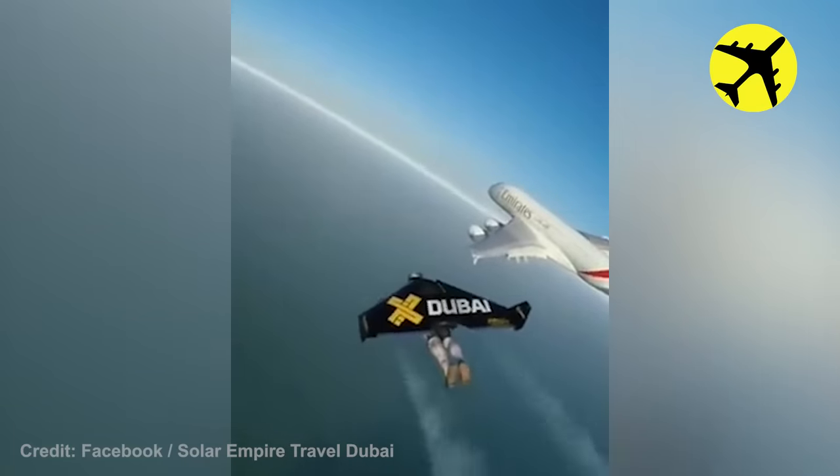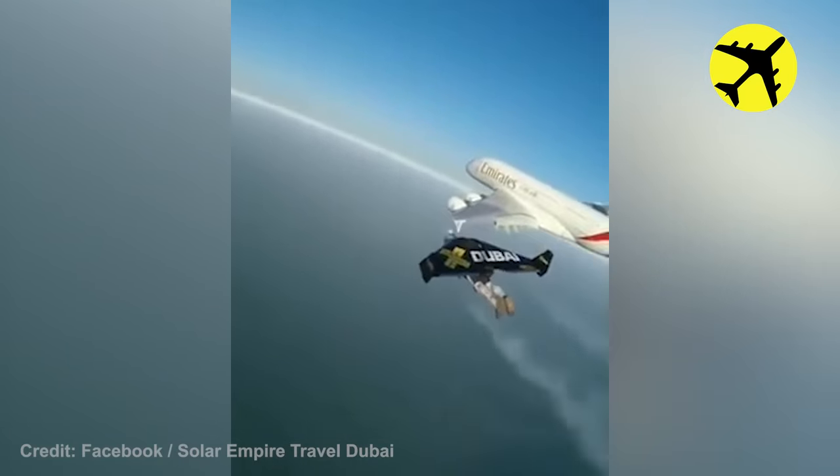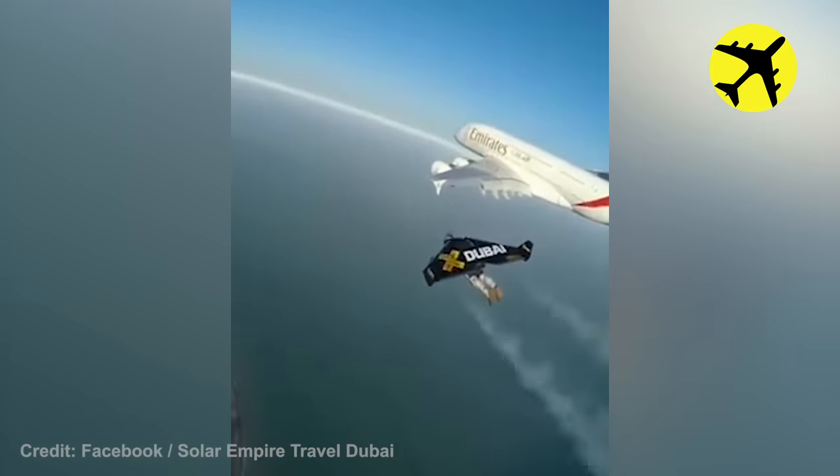This Dubai jetman managed to fly right next to the giant Airbus A380 operated by Emirates Airlines.